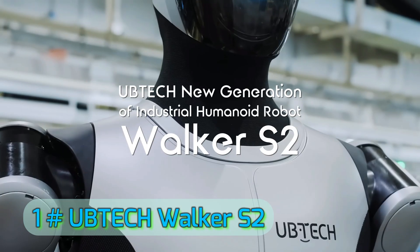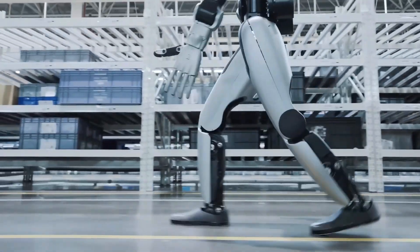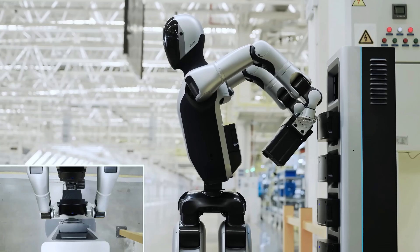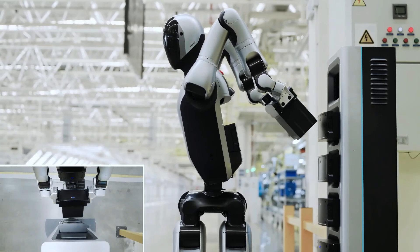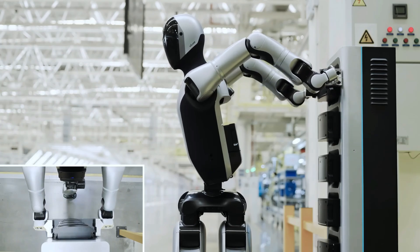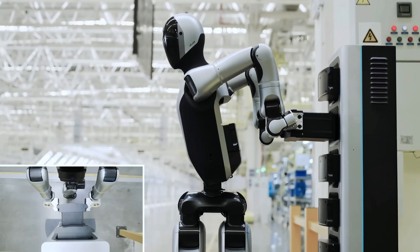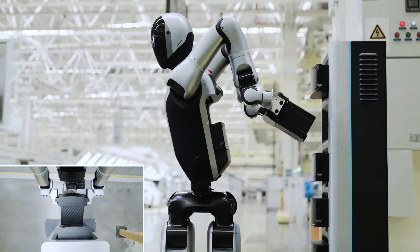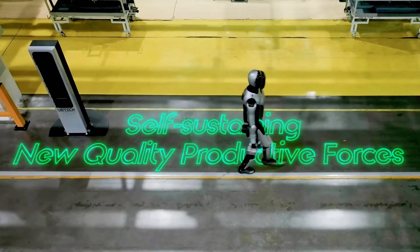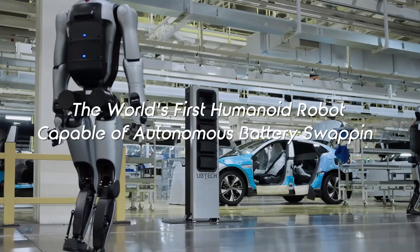Number 1: Uptek Walker S2. Topping our list is the Uptek Walker S2, a humanoid that stunned the world in 2025 by showcasing the ability to change its own battery without human assistance — a major step toward fully autonomous operation. The Walker series has been evolving for years, but the S2 is on another level. It's the most stable walking humanoid this year, capable of climbing stairs, navigating crowds, carrying objects, and even dancing with fluid, human-like motion.